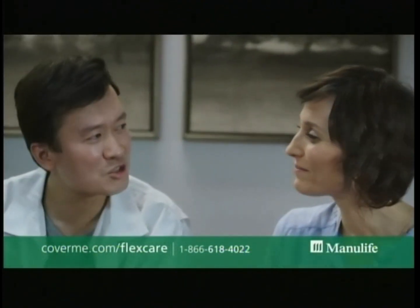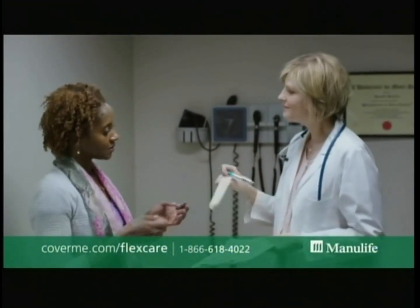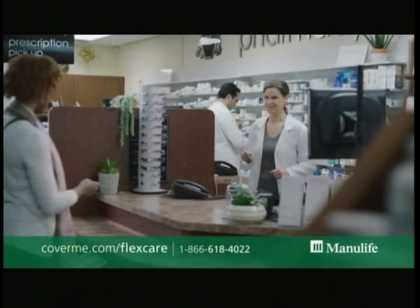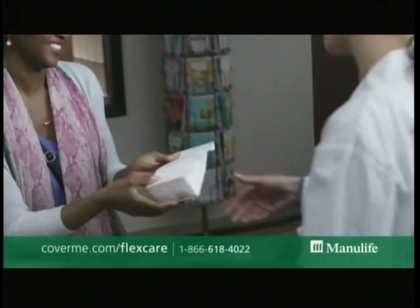It can help cover a lot of my services, as well as vision care and even physiotherapy. Are you self-employed or a contract worker? Don't have coverage through work, or not enough of it? It's time to consider FlexCare from Manulife. It helps protect you from expenses that may not be covered by government or employee health plans.